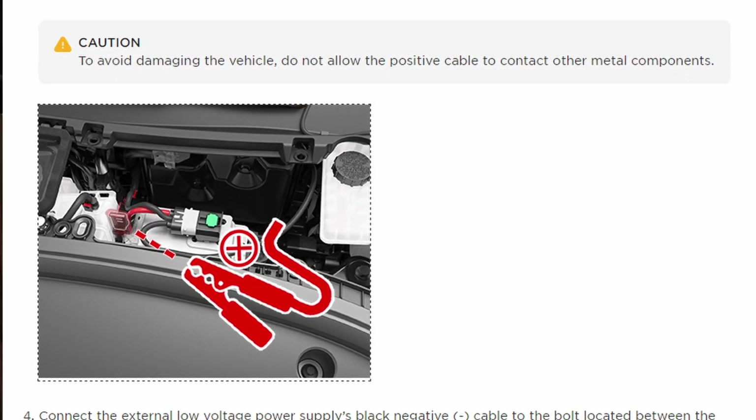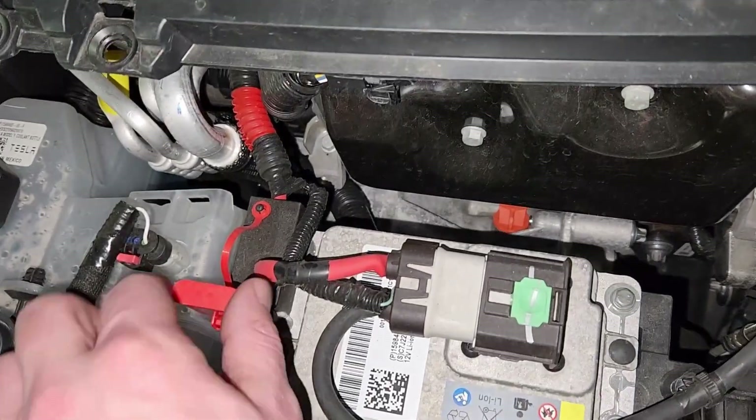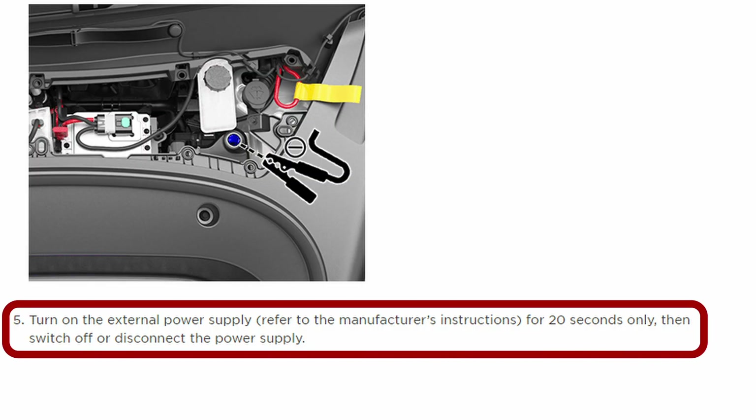When you look at the manual for this vehicle, you're actually supposed to connect the charger to specific spots inside the vehicle — there's a small red rubber cap you can take off and connect your positive to, and another area for the negative. Interestingly, the manual says only to turn on the charger for 20 seconds and then turn it off. I suspect that's there so you don't damage the battery, because lithium-ion batteries cannot be charged the same way you charge a lead-acid battery. Using that type of charger can easily damage the system and cause thermal runaway. In a perfect world, the battery management system would detect improper charging and disconnect the terminals in that plug, but these are engineered systems that don't always work.